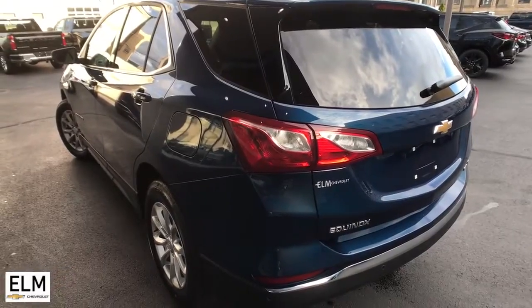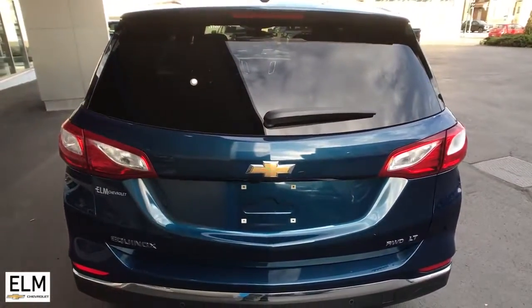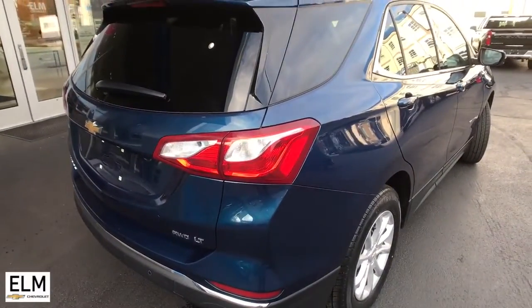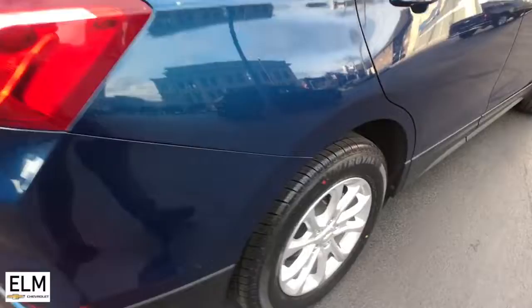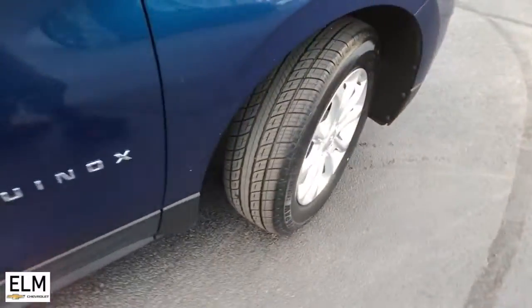These are just some of the great options this vehicle comes with: all-wheel drive, keyless entry, heated driver's seat, heated mirrors, power liftgate, remote engine start, satellite radio, Bluetooth connection, power driver's seat, and aluminum wheels.